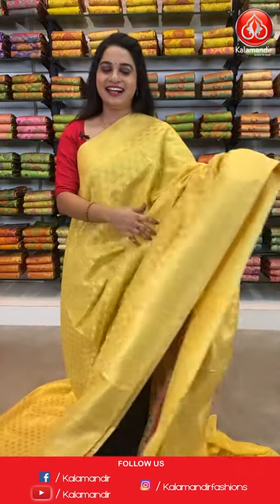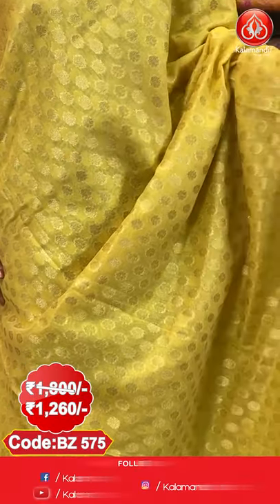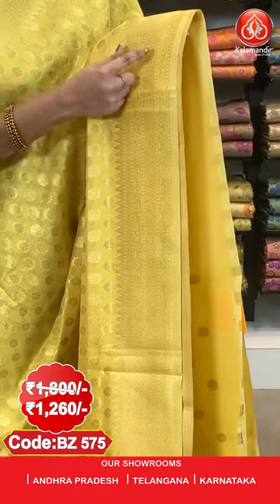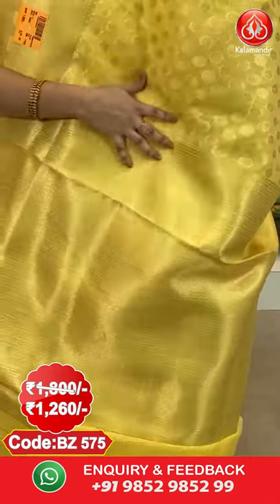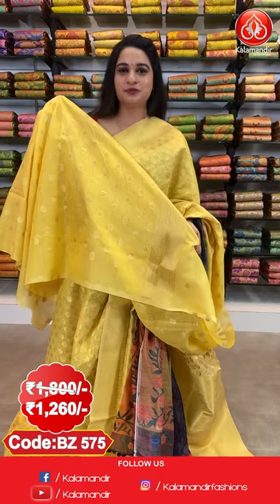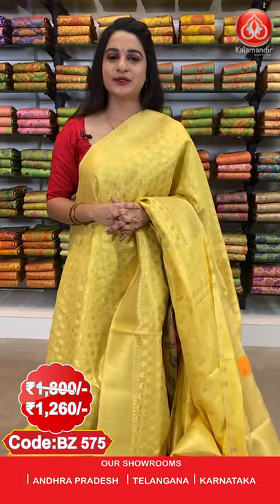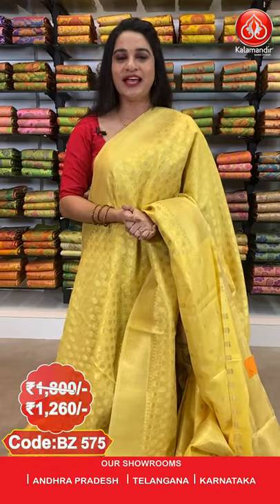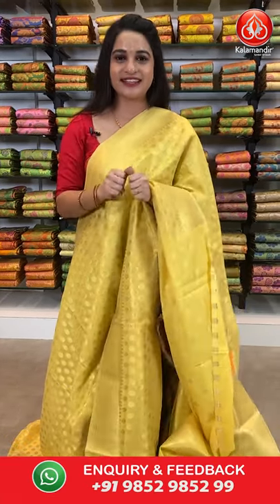To purchase, send it on our WhatsApp number 9852-985-2999. Our shop stores are located in Andhra Pradesh, Telangana, and Karnataka. Next saree: a very gorgeous yellow colour. All over the body we have got floral booties in golden. Here comes the border — self bordeaux with diamond weave, floral vines, and temple design in golden. Here comes the pallu — self pallu with diamond and block brocade in golden. Paired with a self blouse. Saree code BJ575. Actual price 1800, offer price 1260 rupees. Shipping free all over India.